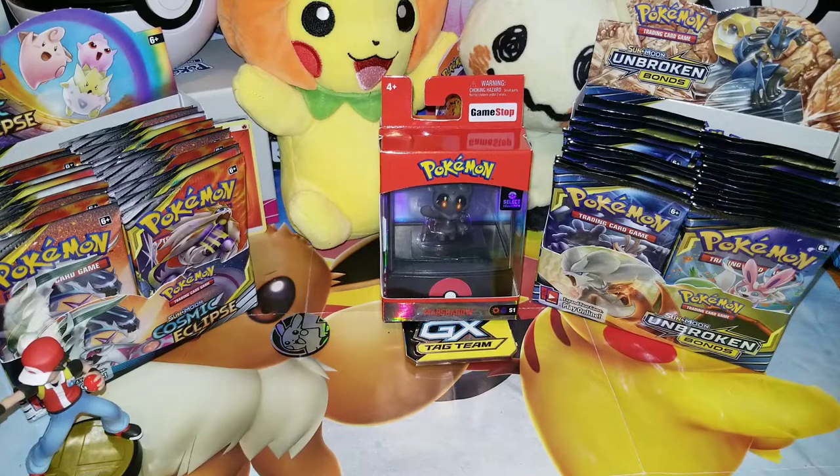But today is a special day because we're doing a special opening. I found a really interesting tin — I guess you might call it. It's not actually a tin, but it looks like a tin, feels like a tin, so I'm going to call it a tin.